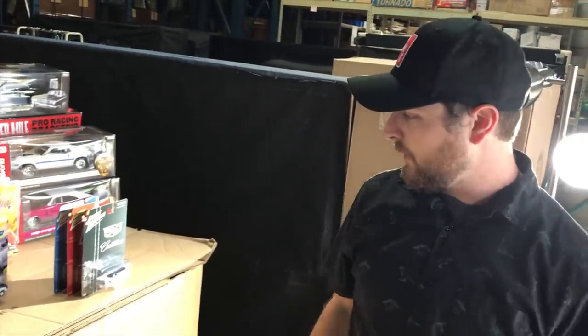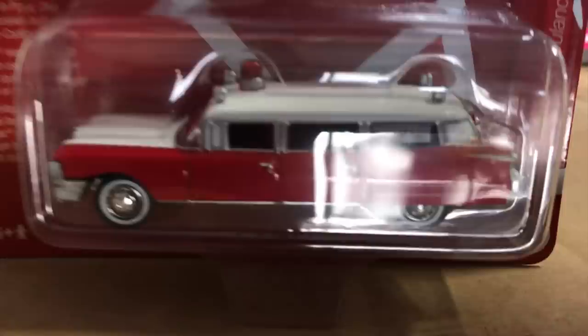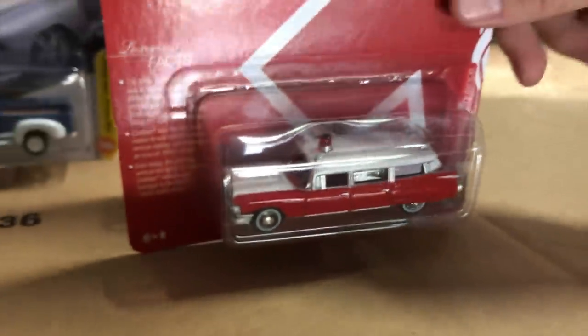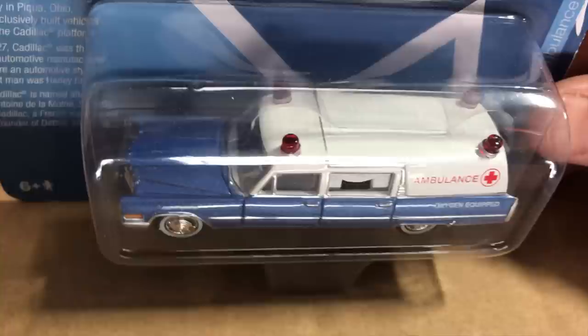Lastly for Johnny Lightning we have three new straight pack cars — part of the new Cadillacs series. First is the 1959 Cadillac Hearse, another variation of our Ecto-1 casting, in silver with a big vinyl top. Next is a hobby exclusive: the 1959 Cadillac Ambulance in red and white with cool ambulance details. And lastly the 1968 Cadillac Ambulance in light blue with curtains on the side, a white top, and all those great details. That's everything for 1/64.